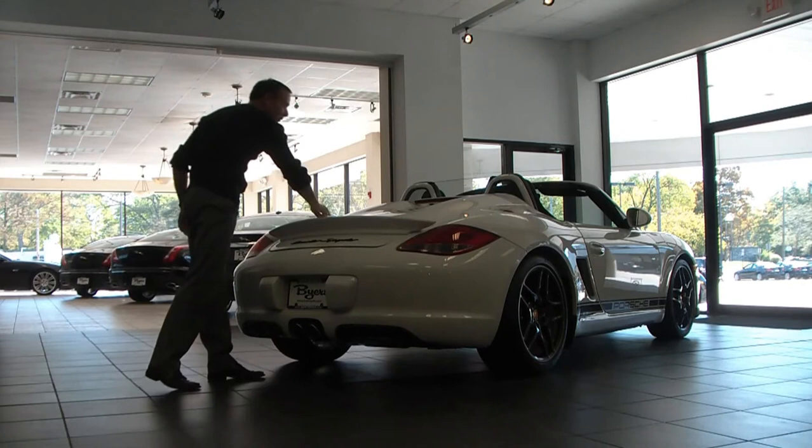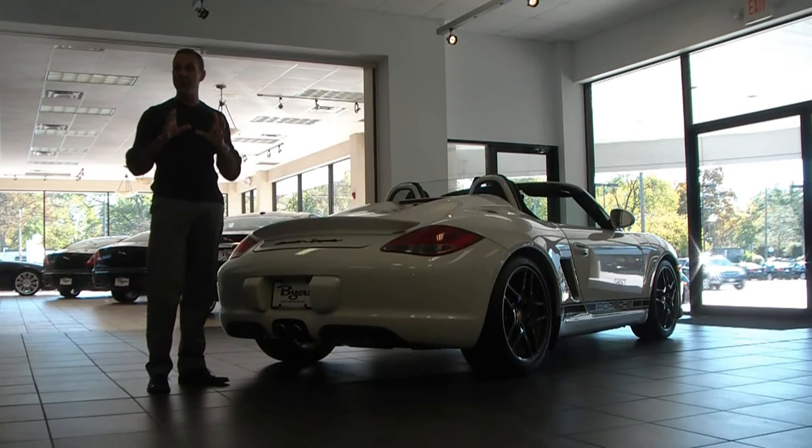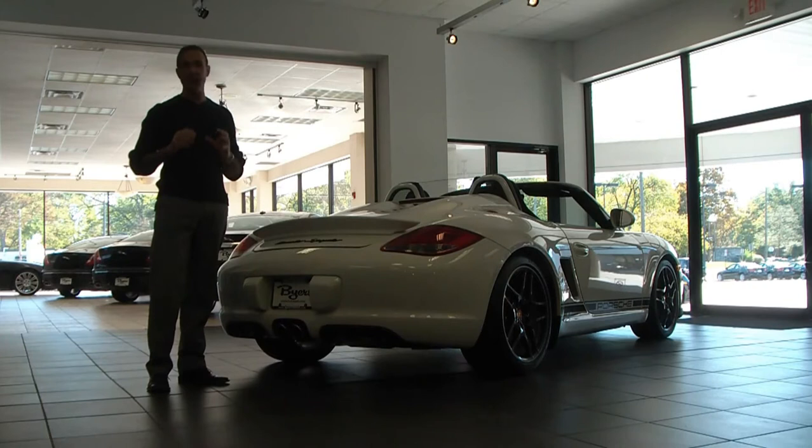We had this car out the other day and people came up to me and were like, 'What kind of car is that? Is that a Carrera GT?' And I said no — it's the 2011 Porsche Boxster Spider. This car is awesome, and I tell you, you're going to love it. Let's take a look inside.